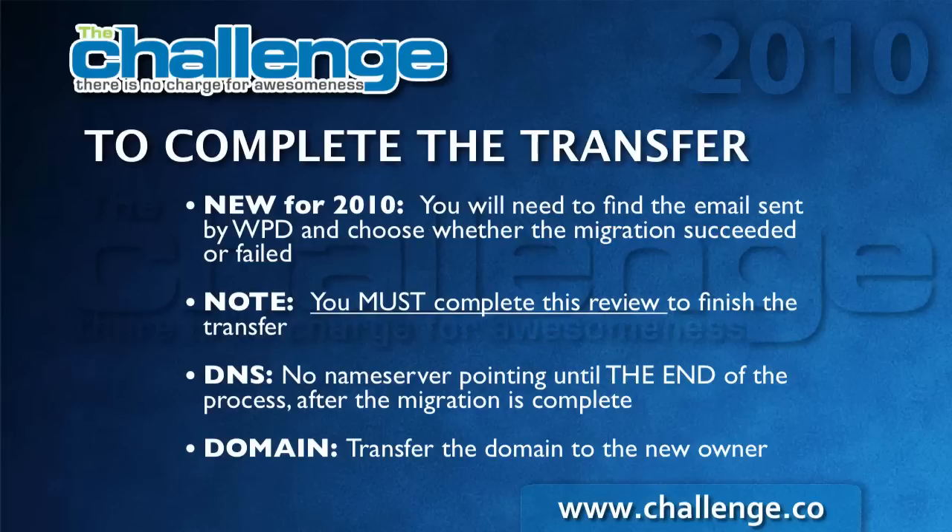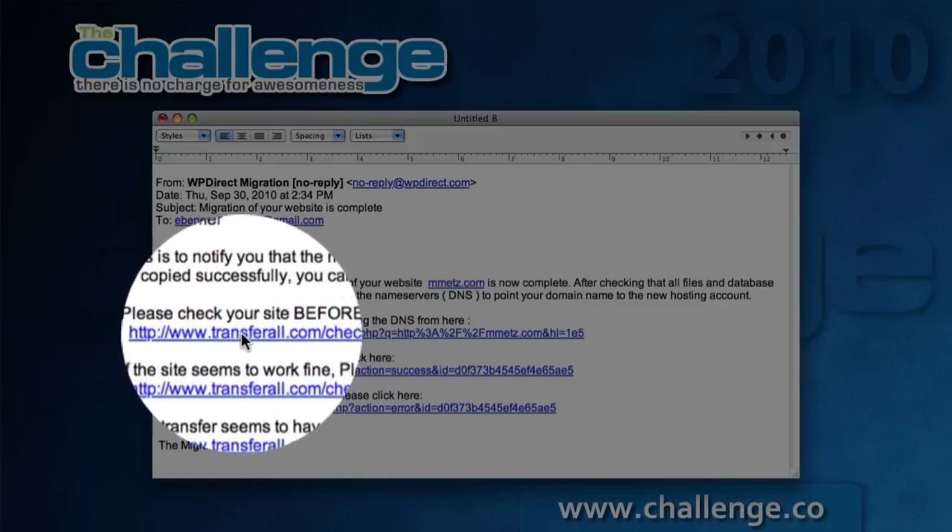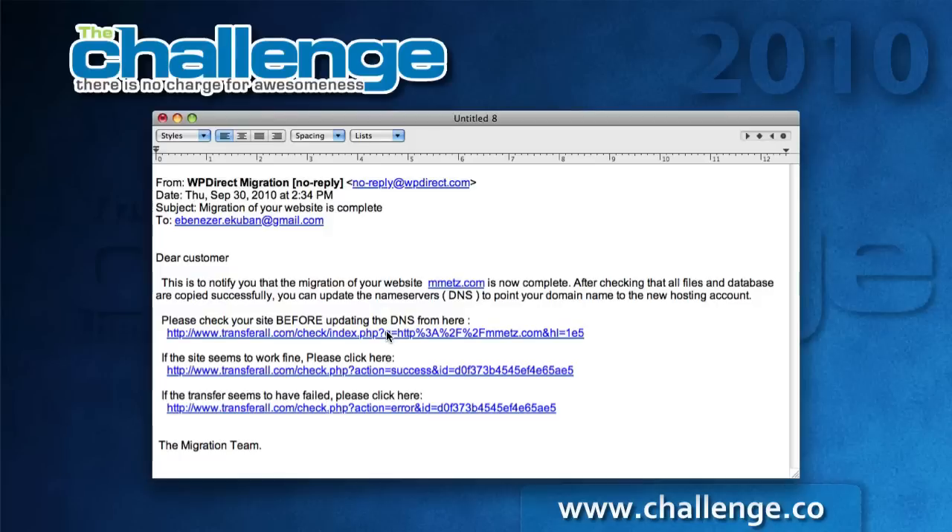Here's what that email looks like. It's pretty short and sweet. It just says that the migration of your website is complete. There is a preview function — check this before updating DNS. When you click this, it is going to take you to your site on the new server and you will be able to see what the site looks like. However, before the name server propagation is done, some of your plugins aren't going to work. Twitter feeds and other things won't be updating on your new site until the transfer is actually complete, so as long as the site looks okay, don't worry about stuff like that.